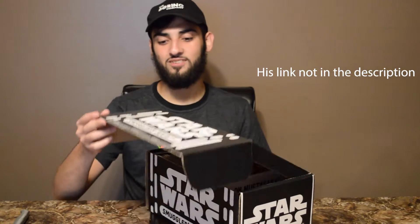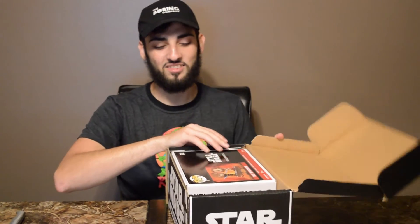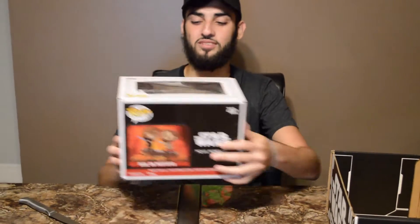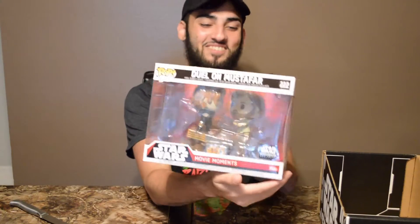So now we will start with the top. This box kind of got spoiled — I knew we were getting a movie moments — and I heard rumors that it was gonna be about the duel on Mustafar. But oh man, that looks so cool even in person.